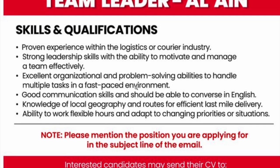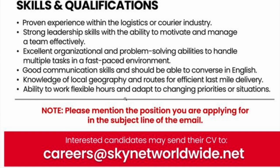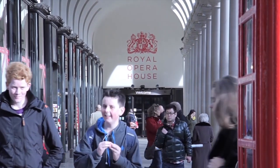You also need knowledge of local geography and routes for efficient last-mile delivery, the ability to work flexible hours, and the ability to adapt to changing priorities. To apply, send your resume to careers@skynetworldwide.net.